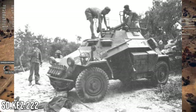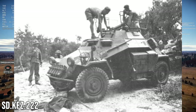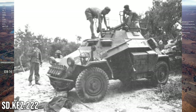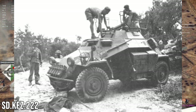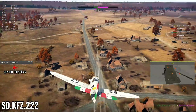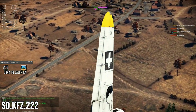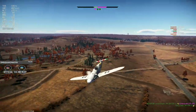A handful of 222s were sold to the Republic of China in 1939, and the 221s were also sold to China at a similar time. The Chinese liked these vehicles because they gave them a decent platform to adapt, adding their own armaments including heavy machine guns and light anti-tank guns. So even though this is the 222, it may not get the 20mm we know from the Germans — it may get a Chinese gun, with the 20mm version saved for the German tech tree.